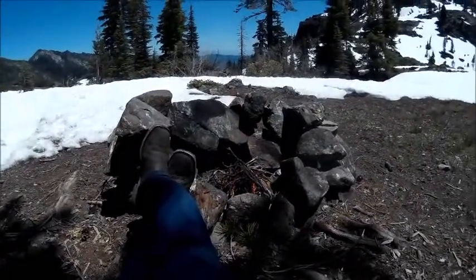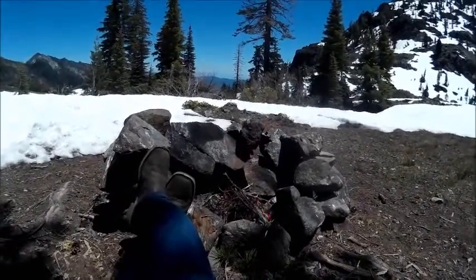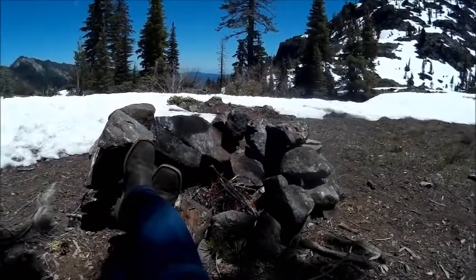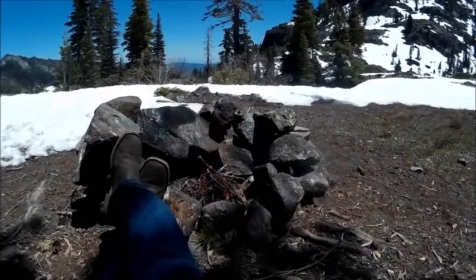After we drink our warm liquid and Bobcat eats a little something and gets some carbs in us, we are going to head back up the hill and hopefully get to the truck before dark. If not, we're in a bit of a pickle.